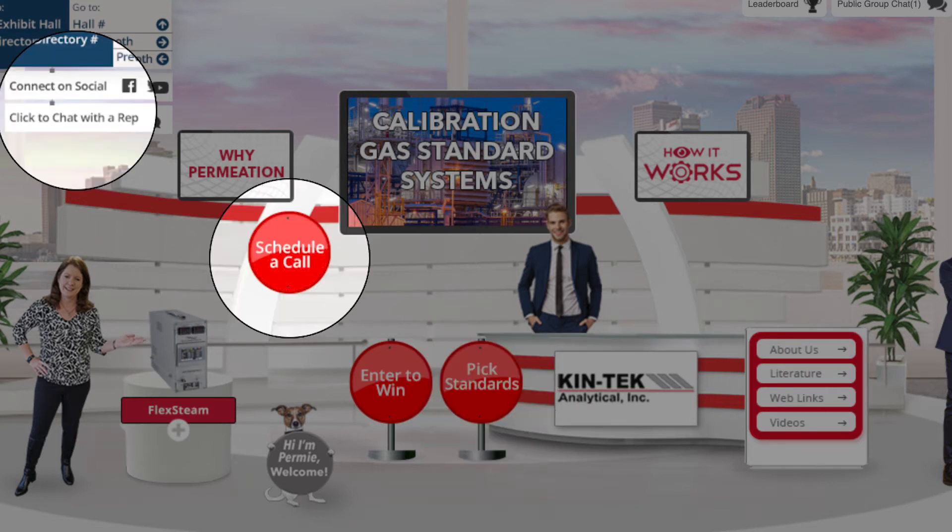We look forward to having a one-on-one conversation with you about your specific application to show how Kintech can assist you in your calibration needs.